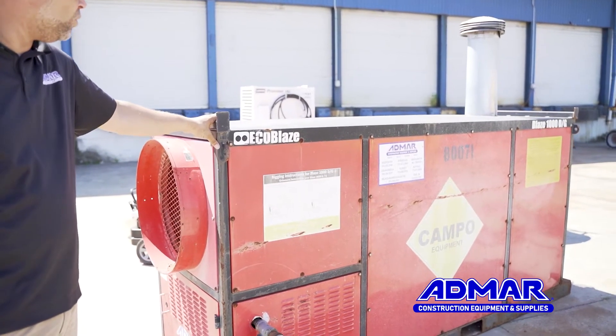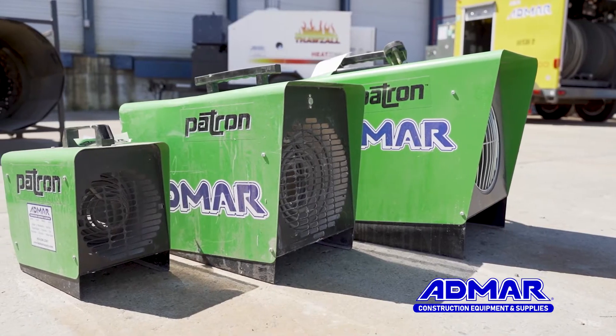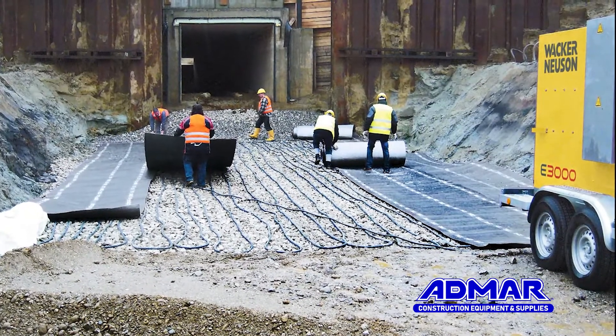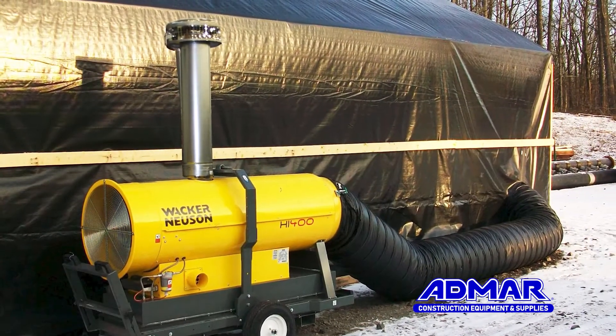Whether you're in need of clean dry heat, worker comfort, or concrete solutions, Admar has the product lineup for your needs. While there are many factors that go into formulating a temporary heat plan, there is some basic information that you'll need to determine in order to select the proper equipment for any given situation.